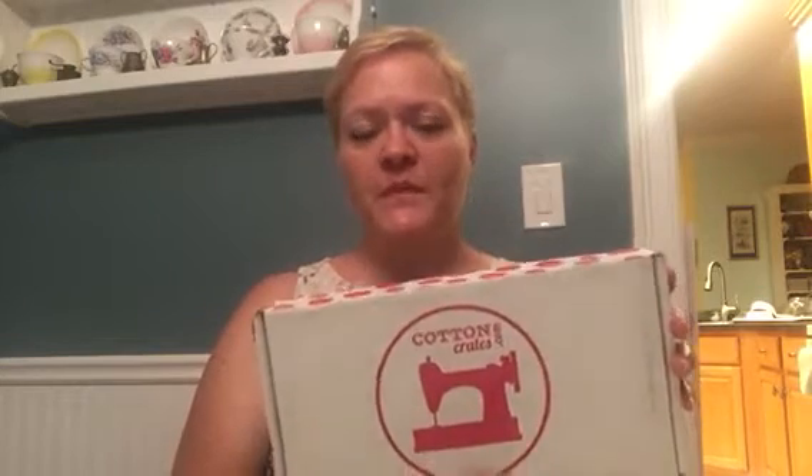Hi everybody, it's Monday July 25th and I'm coming to you with my very first Cotton Crates box. It's another fabric box and I'm very excited. I've been seeing a lot of people posting that they have it and they really like it, so I thought I would try it out. As far as I know it's only fabric, not like other boxes where you get notions and other types of things along with fabric.